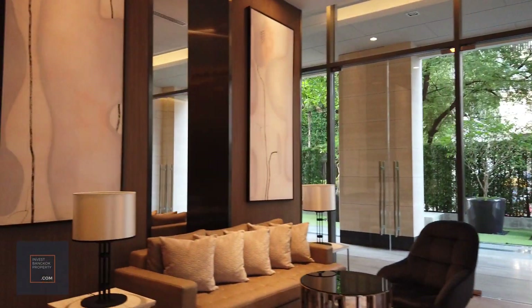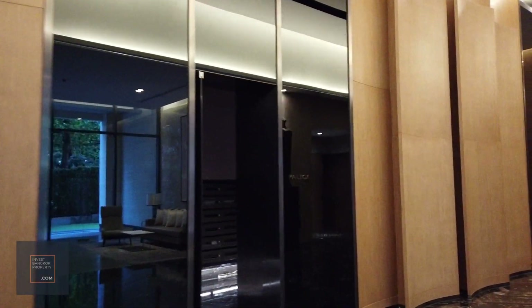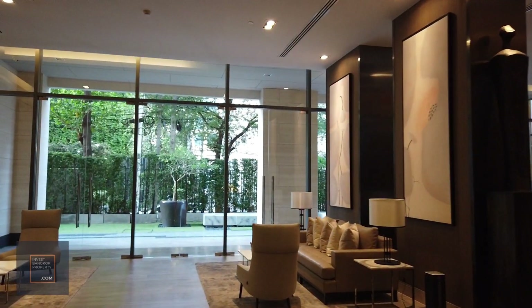Here you get more lounge chairs, and that's like a locker room — I have no idea why you'd have a locker room in a condominium. But this is the mailbox area, where residents come to pick up their mail. I'm totally intrigued by how mailrooms are done in Bangkok — they really take it to the next level.